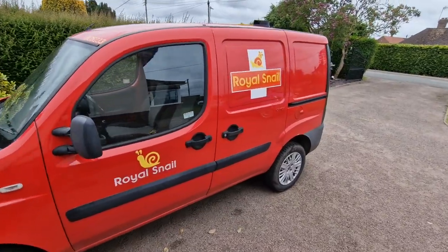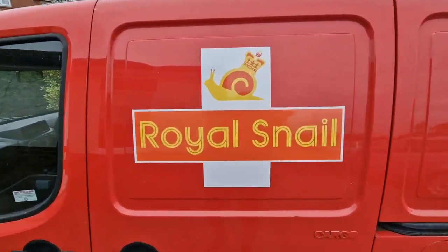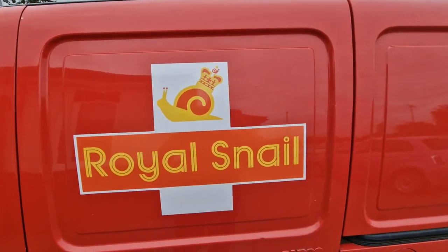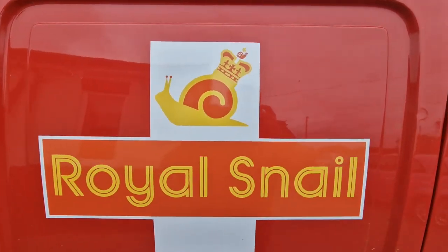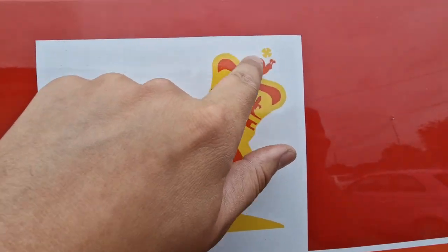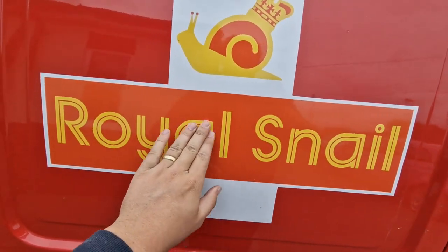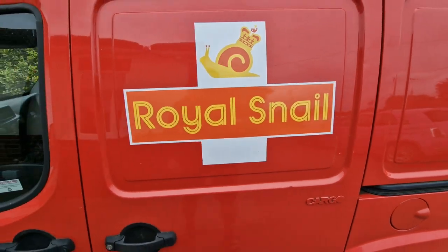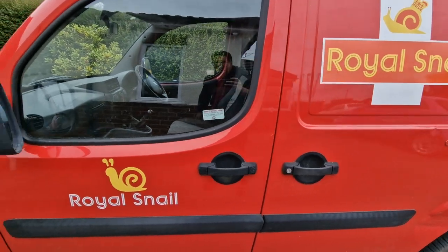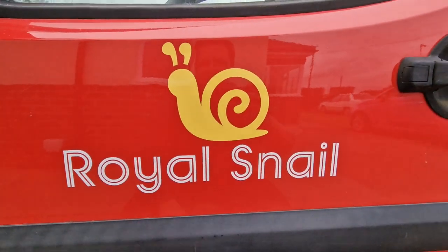So things I wanted to just point out to you — we'll start this side. This decal here is a sticker and it covers the original Royal Mail decal. That is the Royal Snail — something that I invented with my little Royal Snail decal here. This has been on here about two years now and it's still looking nice and red. It's faded a wee bit but not too much. We've got the Royal Snail decals on the doors here as well.